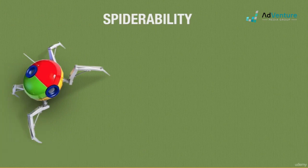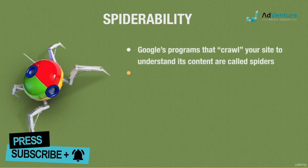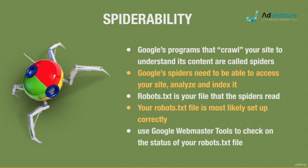Spiderability is another factor that is usually a non-issue. Google's programs that read and index your site are called spiders. If Google can't access or read your site, they won't know what your site is about. Your robots.txt file tells the Google bots what to read or not to read. If your site was set up by a competent developer, chances are your site is spiderable. If you're using a website builder like Squarespace, WordPress, Wix, or Weebly, they create and submit the robots.txt file automatically for you.